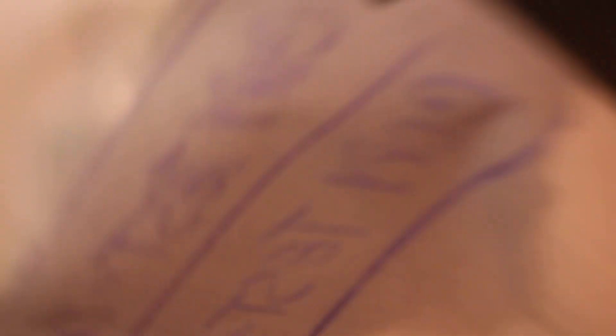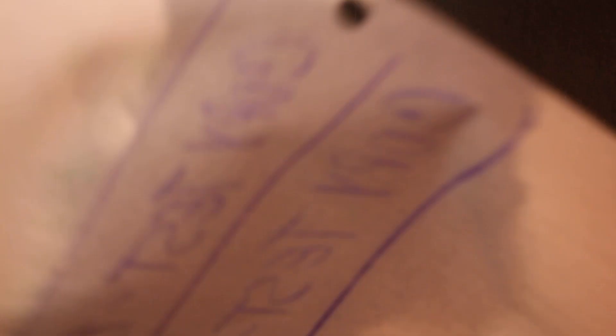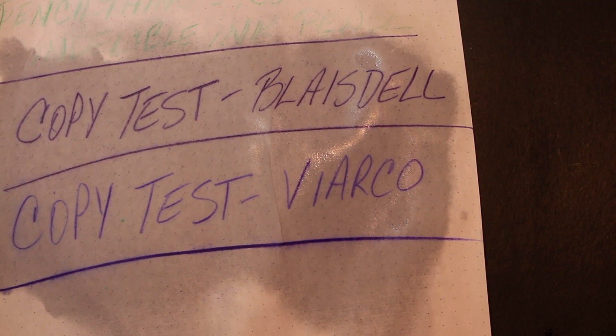It looks like the Viarco actually copies a little bit better. That purple color does remind me of the old Ditto copying process that I remember from my school days.